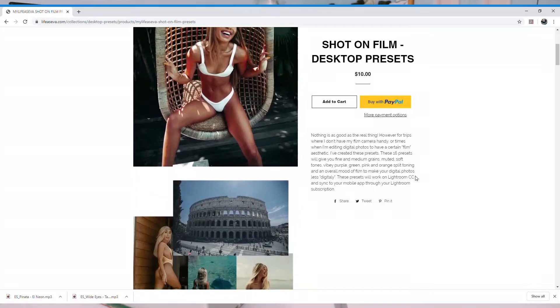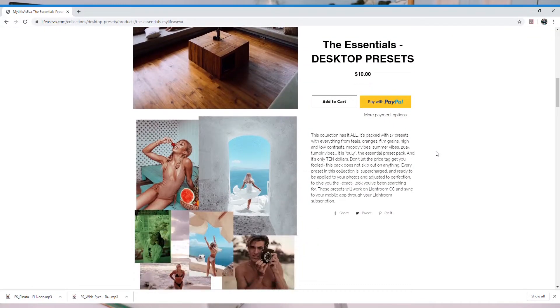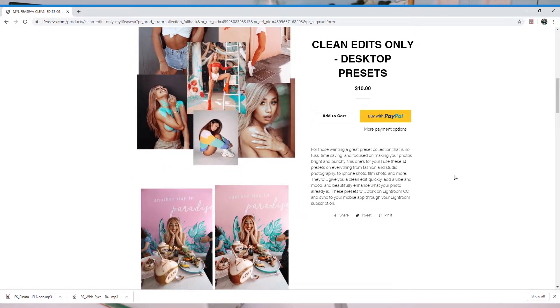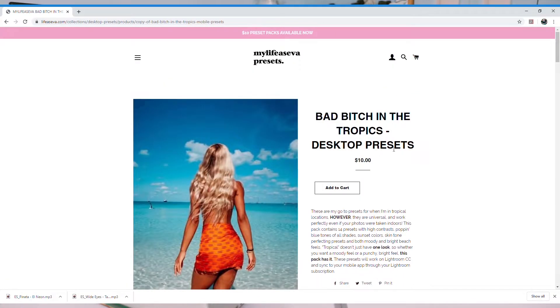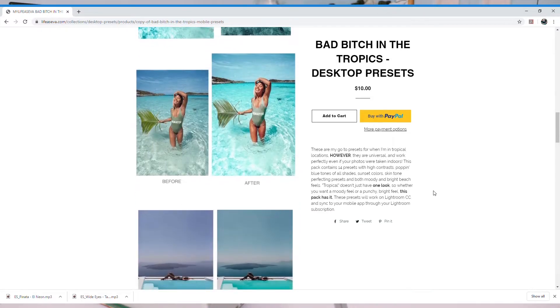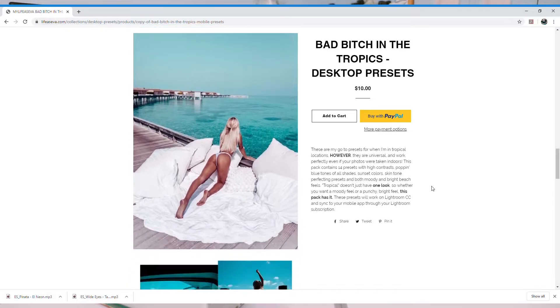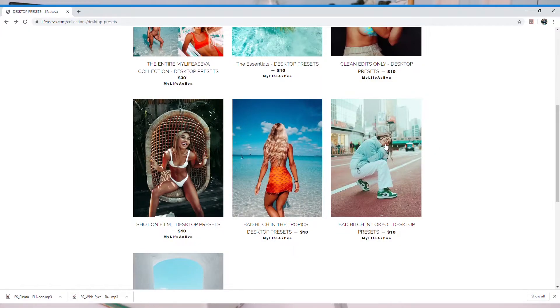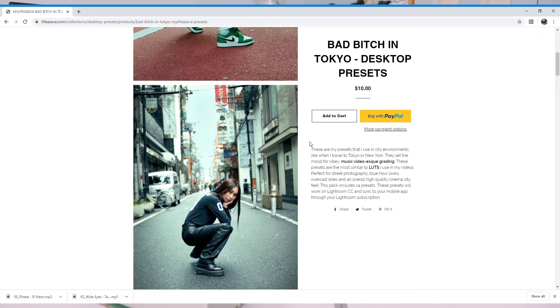I feel like there's not enough color in the shot-on-film ones for me — I personally like to have color in my photos. Let's check out the essentials one because I feel like I'm leaning towards that one. This is going to be a hard decision. Clean edits — let's check this one. I don't know which one to pick. We didn't look at the tropics one. I don't think I'm going to go with the tropics one — actually, you know what, I might. I don't really have a lot of tropical pictures, but I do like the colors that come out of the tropics collection. I think I might go with this one — it'd be a really good staple summer preset.